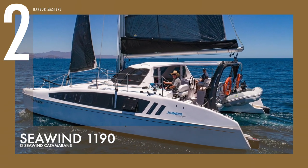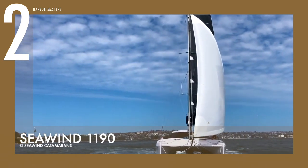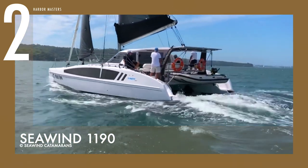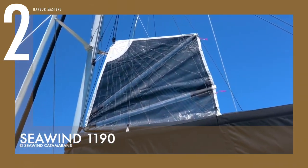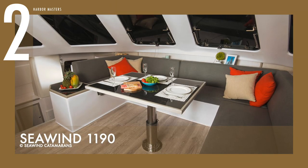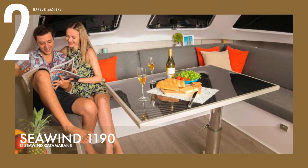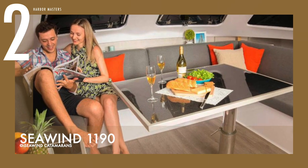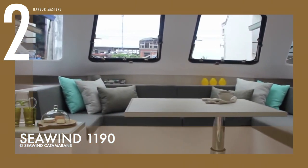At number two is the Seawind 1190. The 1190 Sport was engineered for sailors who want fast-paced performance without compromising comfort or range. François Pérouse and Alan Carwardine, two of the industry's leading multi-hull designers, collaborated on the 1190, which is a version of the iconic 1160 cruising range. The sport variant has all the benefits of a modern sports catamaran without affecting its ability to sail long distances. This unassuming cat is powered by 220-horsepower Honda Marine engines.